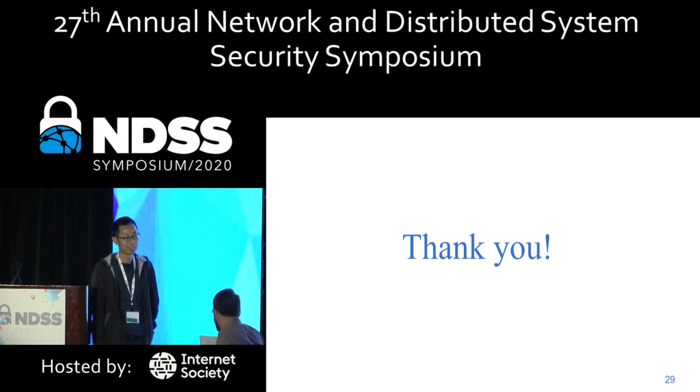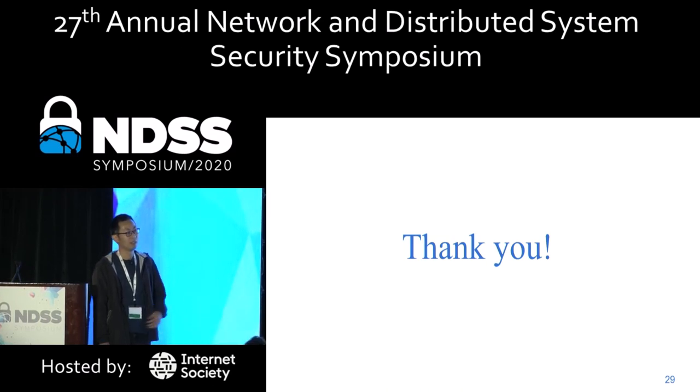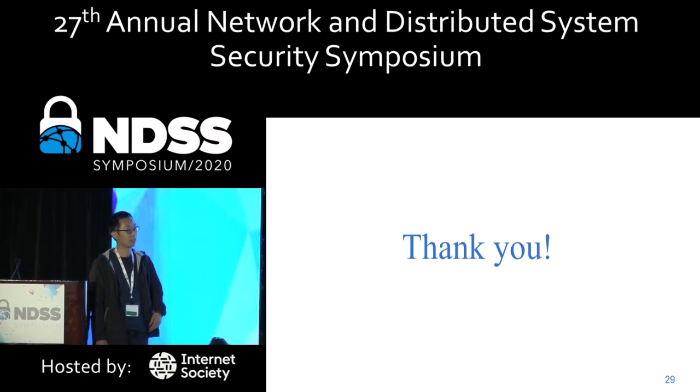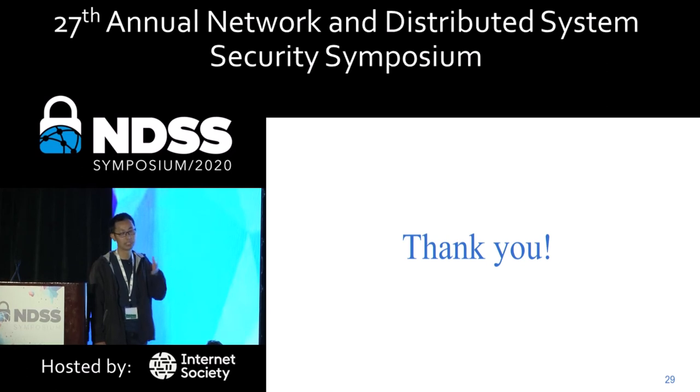Audience question: Have you seen any evidence that these kinds of attacks are being exploited in the wild? In our communication with the CDN vendors, I think they didn't tell us such attacks have been abused. I'm not 100% certain about that because I'm not the major contributor to this work — I need to confirm with the first two authors.